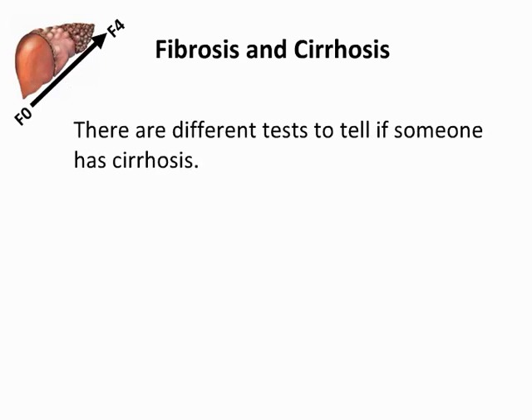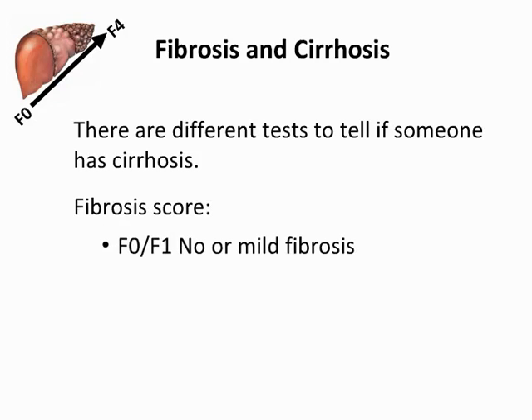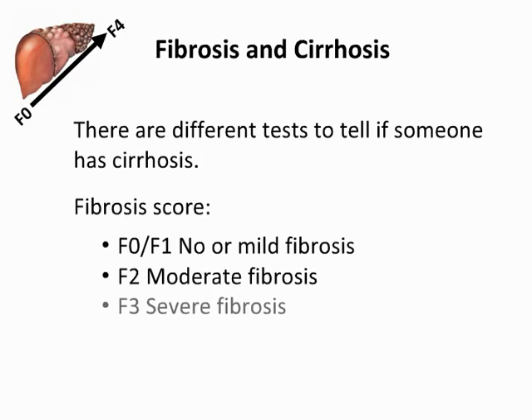There are different tests to tell if someone has cirrhosis, such as a fibroscan or a liver biopsy. After a test, you will probably get a fibrosis score. An F0 to F1 means no or mild fibrosis, F2 means moderate fibrosis, F3 indicates severe fibrosis, and F4 is cirrhosis.